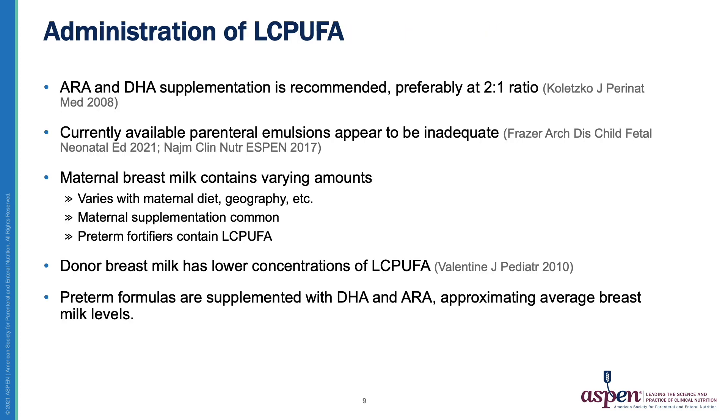Long-chain polyunsaturated fatty acids likely contribute to brain and eye development in preterm infants and may impact neonatal morbidities as well. It is also apparent that preterm infants are at risk for deficiency in these important compounds. A World Association of Perinatal Medicine consensus report recommends supplementation with both ARA and DHA. Current infant formulas do contain both of these PUFAs at approximate average human breast milk levels. However, these levels are average for term infants, and preterm infants may require supplementation above this.